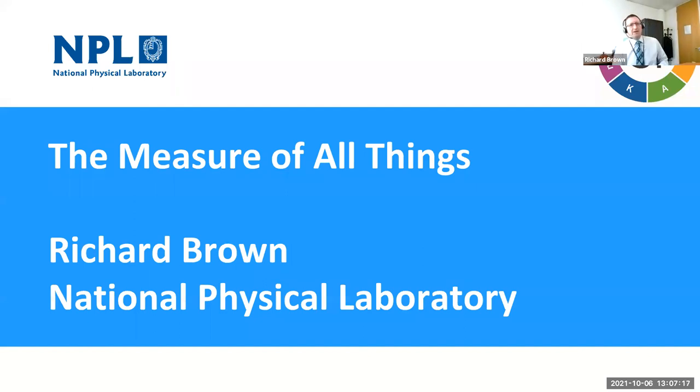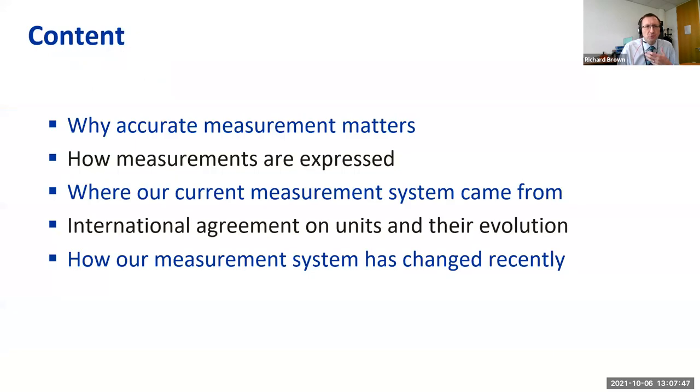Thanks Ian. My name is Richard Brown and I'm the head of metrology at the National Physical Laboratory. My responsibilities include ensuring the quality and reproducibility of a lot of NPL's output, and also the equivalence of our national standards internationally, which we'll also go on to talk about.